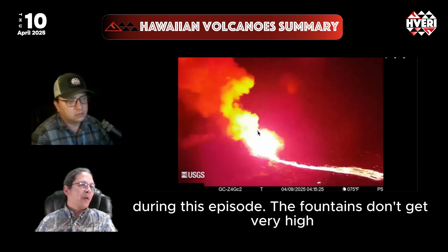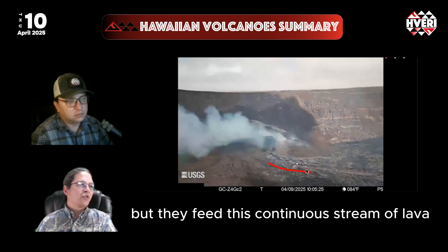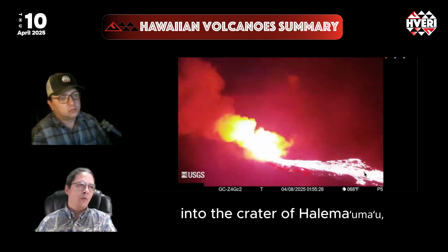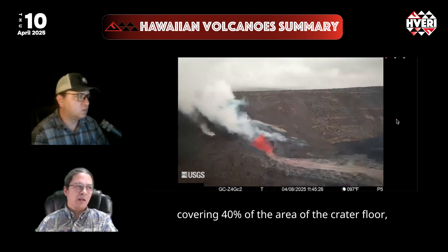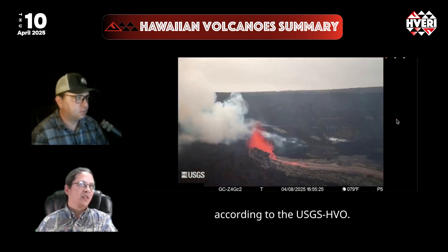The fountains don't get very high, but they feed a continuous stream of lava into the crater of Halema'uma'u, eventually covering 40% of the area of the crater floor, according to the USGS HVO.